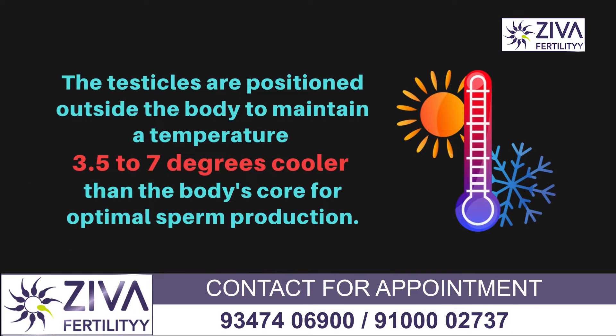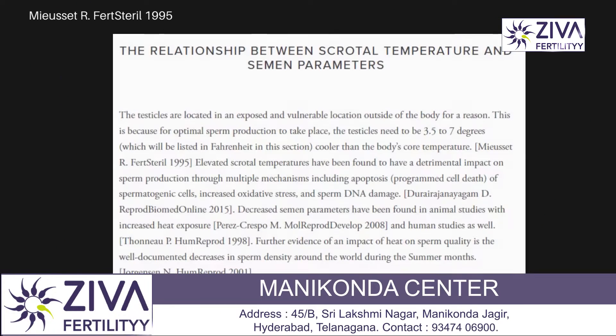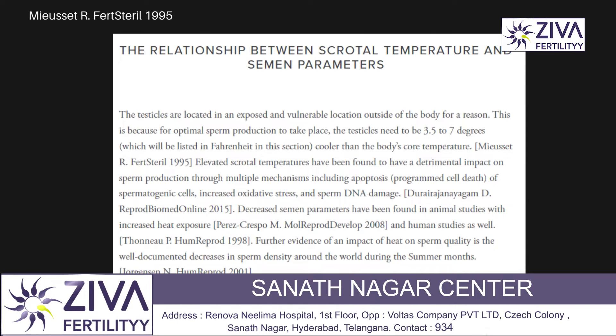The testicles are located in an exposed location outside of the body for a reason. This is because for optimal sperm production to take place, the testes need to be about 3.5 to 7 degrees cooler than the body's core temperature.